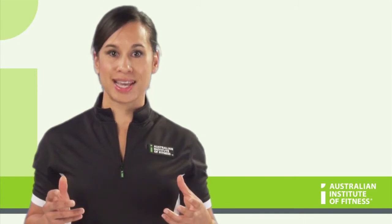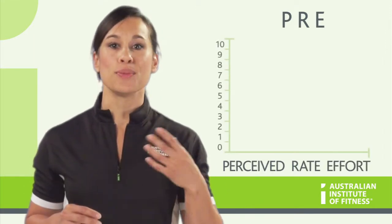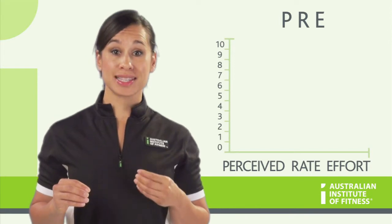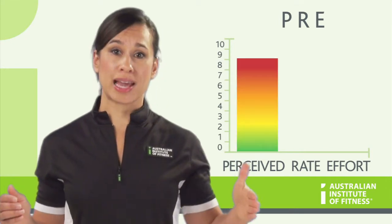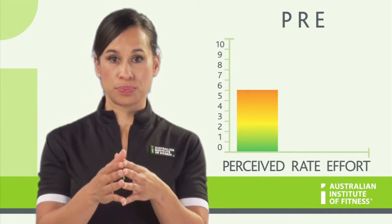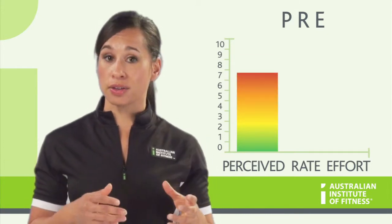There are multiple ways to measure intensity during a session, and it is important to use a combination of a few in order to correctly gauge the client. The PRE, or Perceived Rating of Effort Scale, is a 0-10 scale that determines the client's effort from a rating of nothing to maximum. It is important that you explain the parameters of the scale to the client before they start exercising, so they know what they are comparing to. For example, 0 feels like when you are sitting down and there is no effort, whereas 10 is extremely hard and you want to stop immediately, whereas 5 feels like you are working hard, you are breathing heavy, but it is still achievable. You need to ask your client where they feel on their scale whilst they are actually exercising. Based on the client's answer, you are able to adjust the intensity to make it either harder or easier.